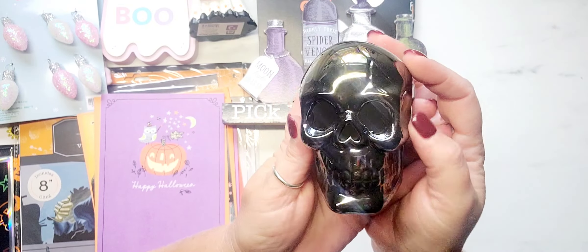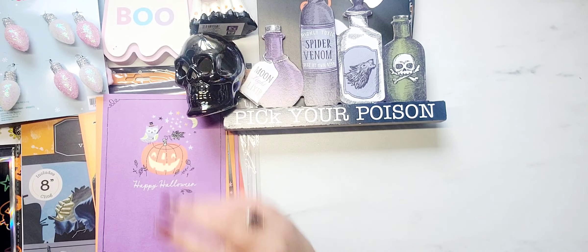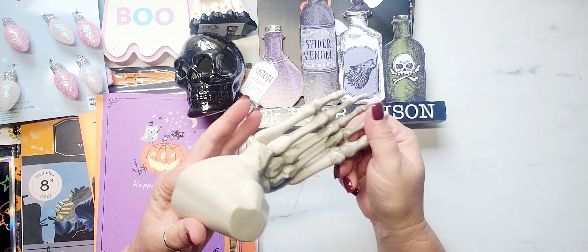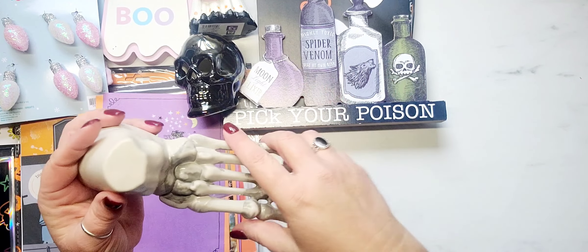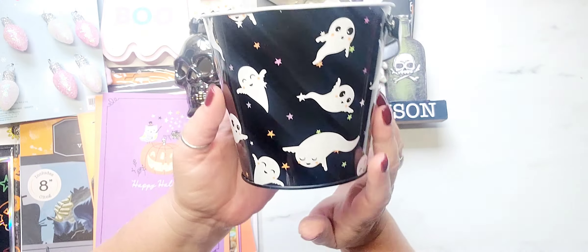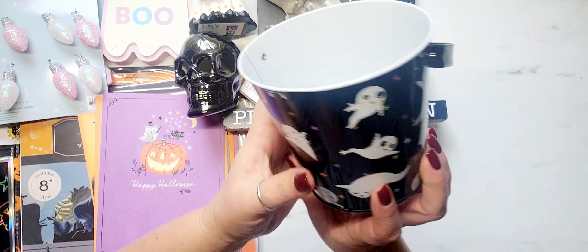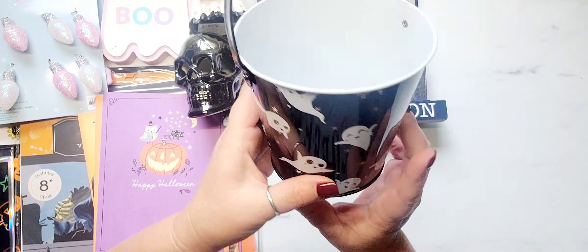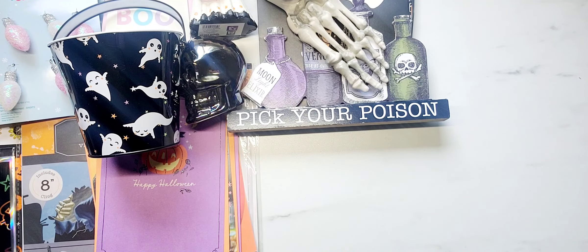Then I picked up this skull — he has a little bit of iridescence to him. And then I picked up a foot. I mean, Dollar Tree always has these hard plastic hands, but this is the first year I've seen a foot with the ankle attached. I also found this adorable little ghosty pail — I am obsessed with pumpkins and ghosties. It was the only one I saw, just sitting up on a top shelf by itself, so of course I had to grab it. And then the last Halloween thing I picked up is this huge black skull tray — he is just really cool.